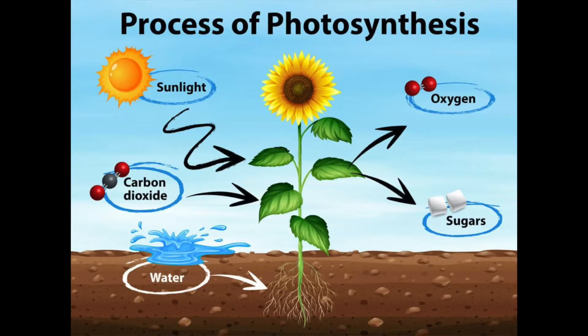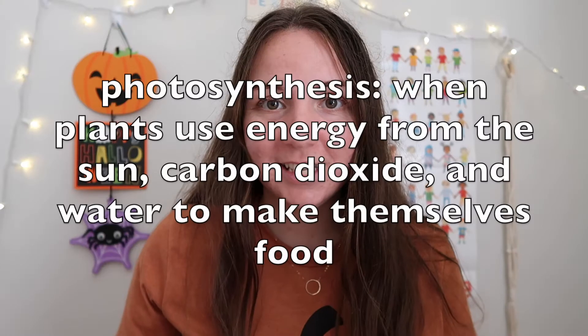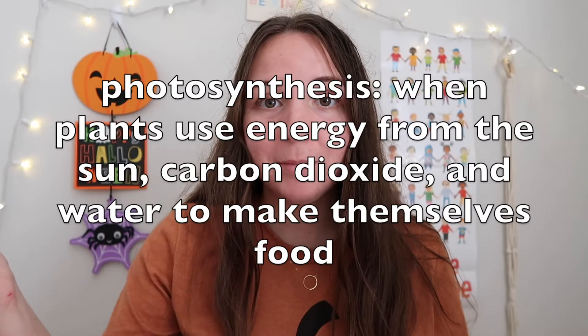Roots can also store food that was made in the plant's leaves in a process called — we learned it last week — photosynthesis. Photosynthesis is when plants take energy from the sun and carbon dioxide, and then they let out oxygen and they create food for themselves. So some of that food ends up getting stored in the roots.